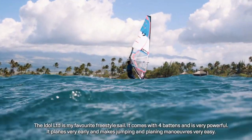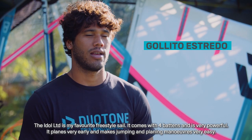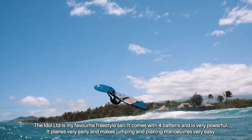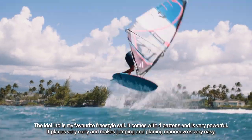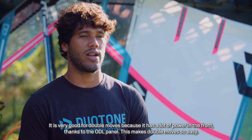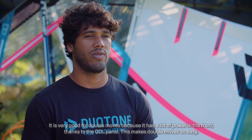The Idle LTD is my best sail for freestyle, with four battens. It's very powerful and it's very fast for planning, and it's very easy for the jumps and maneuvers with flat water. It's also very good for double maneuvers, because it has a lot of power in front of the clew, and it makes maneuvers very easily.